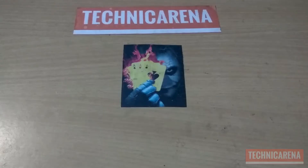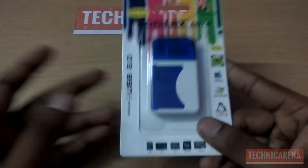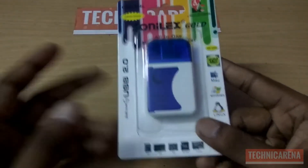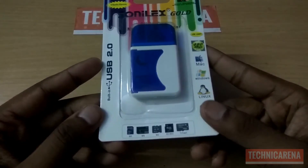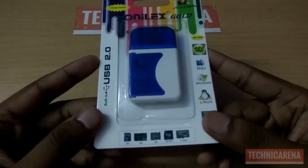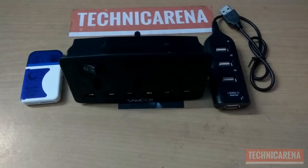Here is the third and final device, which is a USB 2.0 multi card reader. It supports SD, MS, M2, SD Mini, T-Flash, and Micro SD cards. I have purchased this for 60 rupees. So that's it for today, guys.